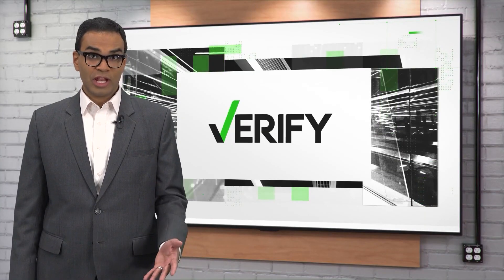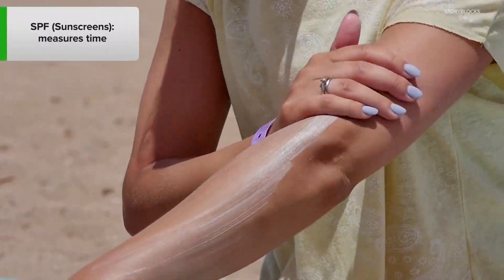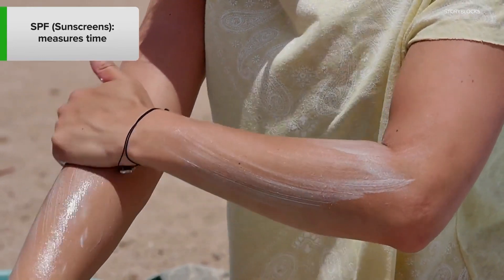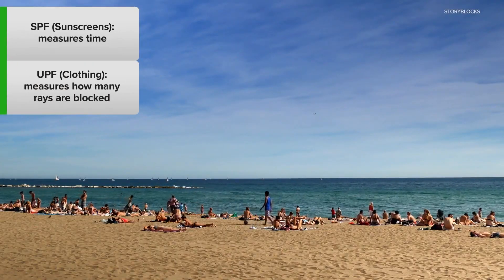SPF and UPF can help you determine how effective a product is at protecting you from the sun. SPF measures time, or how long sunscreen works at blocking the sun. And UPF measures how much of the sun's rays are blocked by a fabric.